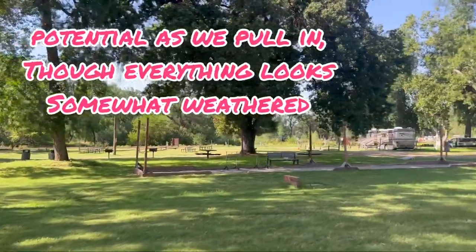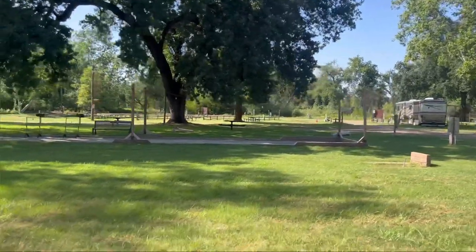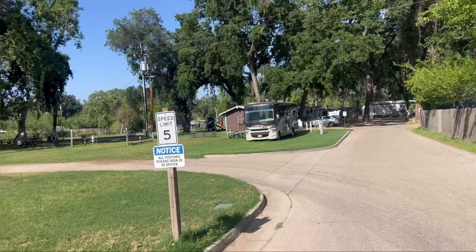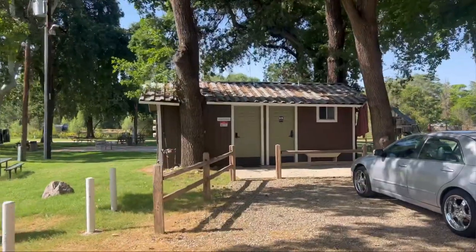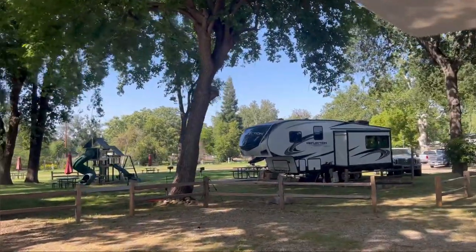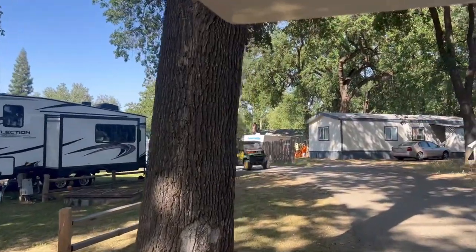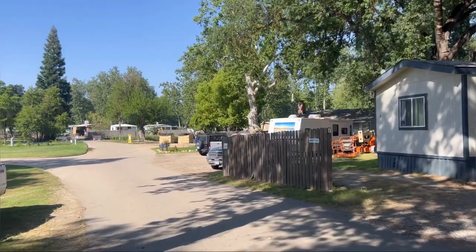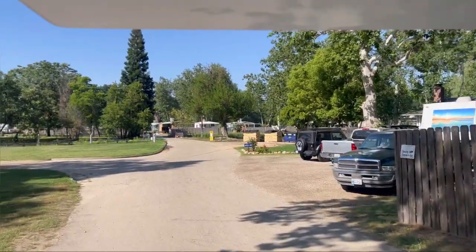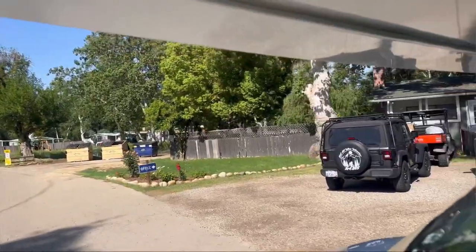Well, there's lots of trees, shade, green grass, a little game area. We'll pull into the office. There's a bathroom slash laundry room and a little playground. The groundskeeper didn't look very happy with us — he didn't want to wave or smile. And here's the office.